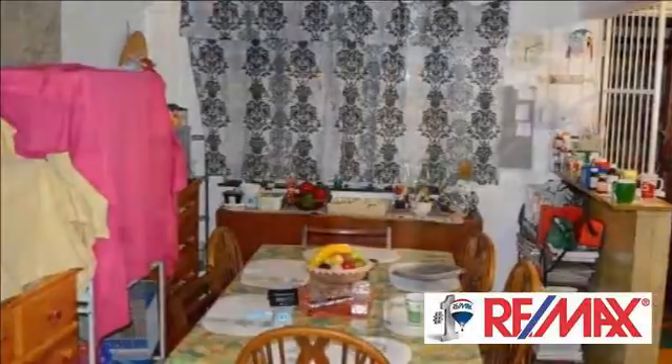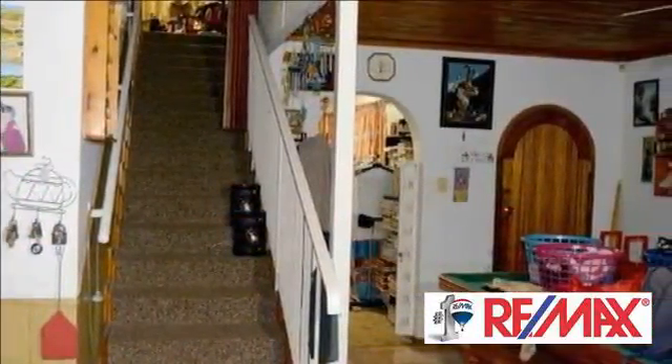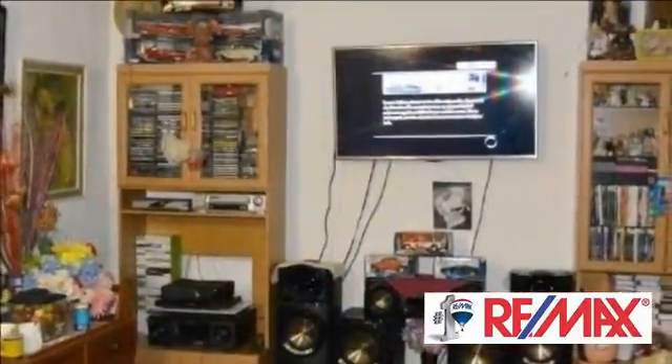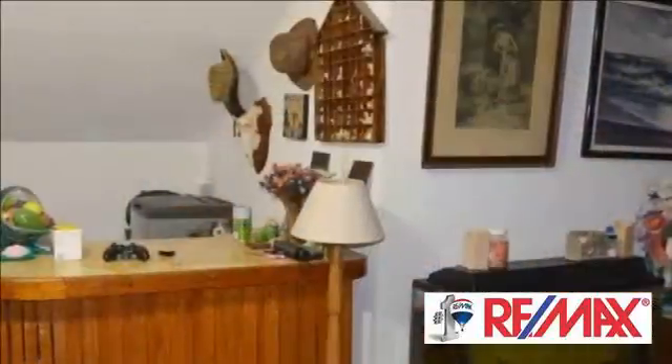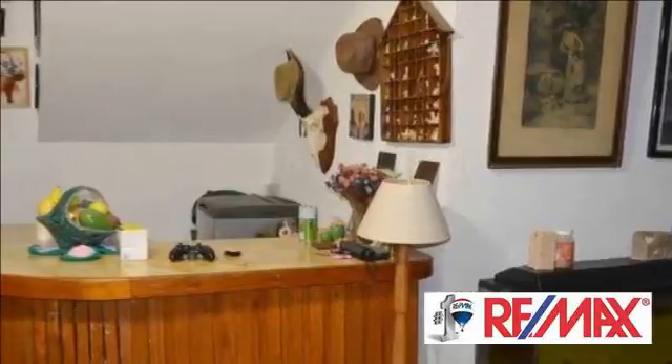This spacious double-story family home is available in a very popular part of Fikkart Park. It offers a spacious kitchen with a built-in stove and pantry, three living areas, a study, and four bedrooms with a main en-suite. The yard is very spacious with a lock-up garage and outside toilet.